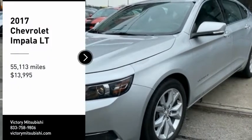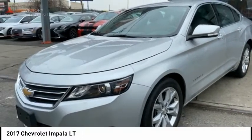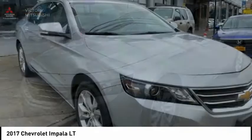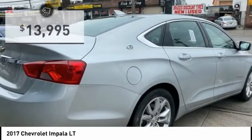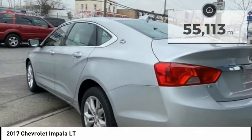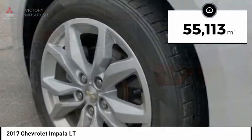Come test drive the 2017 Impala. The Impala has been one of America's favorites for over 50 years. Enough said. And is priced below $15,000. This vehicle has less than 60,000 miles.